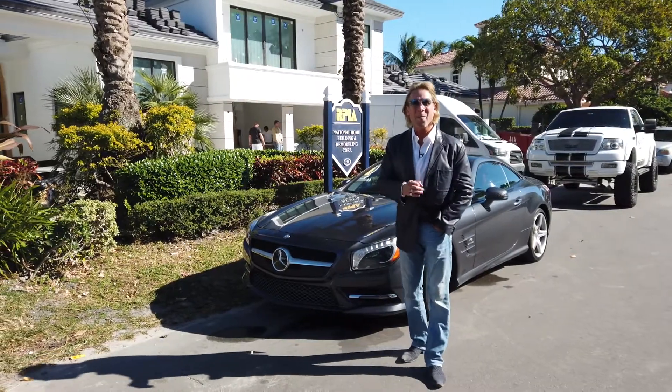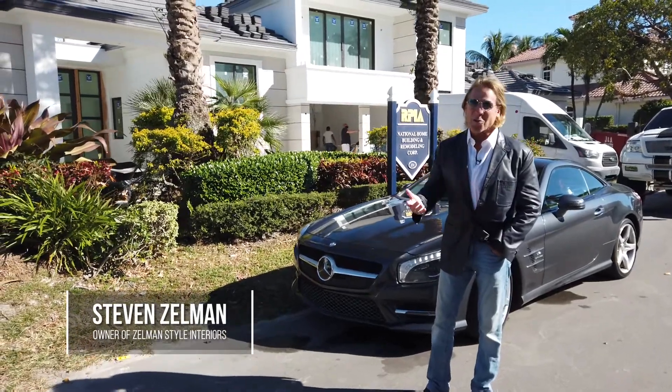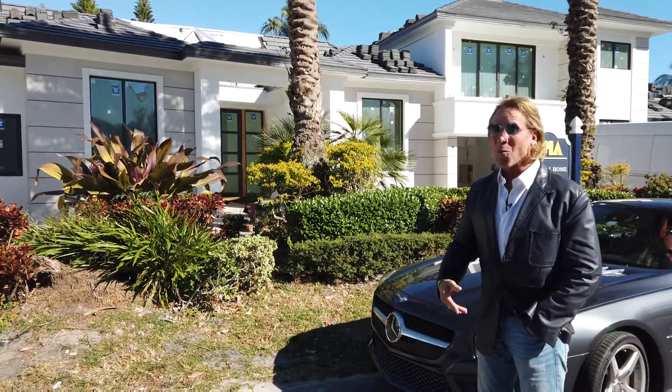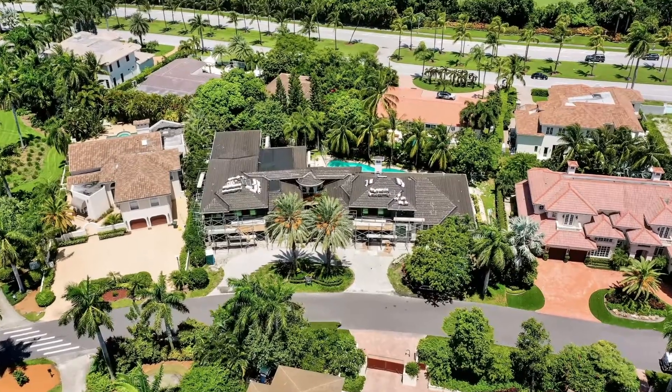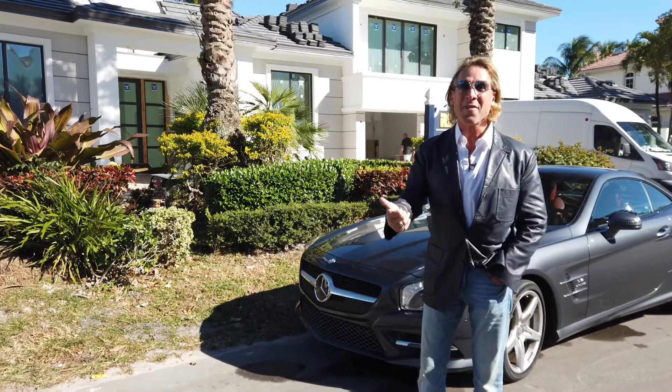Hi everyone. Welcome to Royal Palm Yacht & Country Club, 231 Thatch Palm Drive. We've had a very interesting job to work on here — this is a really spectacular place, and it wasn't easy. This house was a 7,000 square foot residence on two lots, and we actually made it into a 10,000 square foot residence.